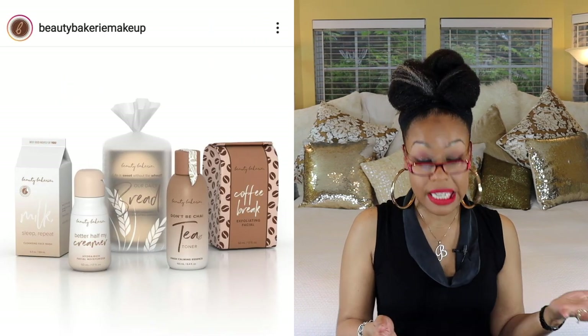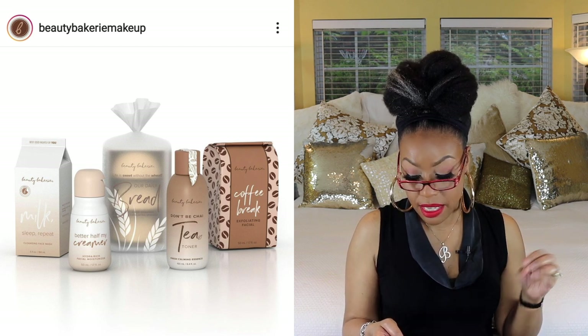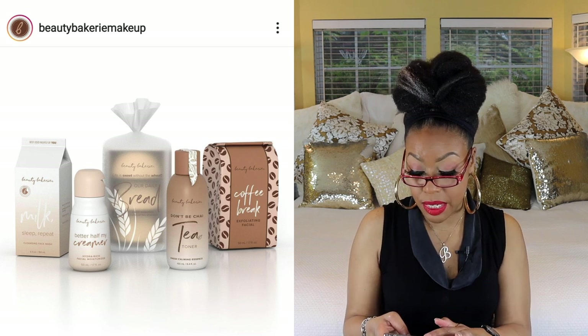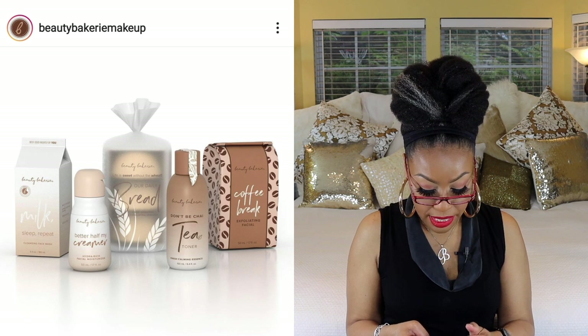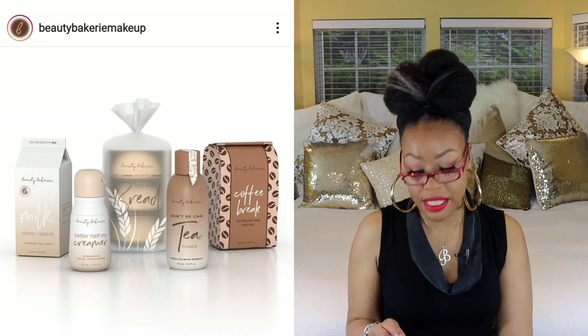It looks like the popular brand Beauty Bakery has a skincare line called Beauty Bakery Skin, coming sometime in January. There isn't much ingredient information available yet, but it looks like you get a toner, a moisturizer, an exfoliating facial, and a cleansing face wash. No price listed, but knowing Beauty Bakery, it probably won't be on the cheap end — so if you want to support that brand, definitely check it out.